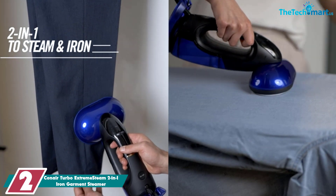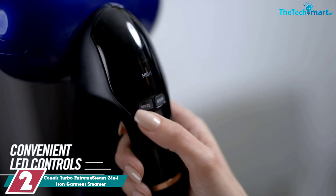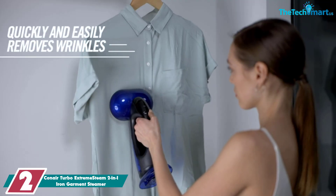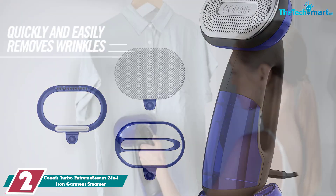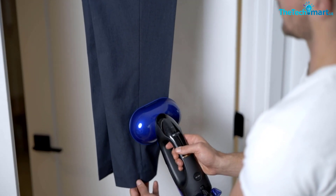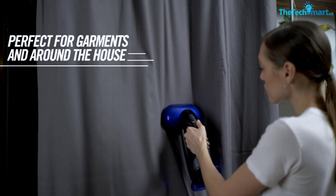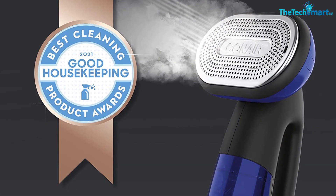At number 2, we have the Conair Turbo Extreme Steam 2-in-1 Iron Garment Steamer. This powerful garment steamer features a wide plate that doubles as an iron — dry or with steam — giving you more bang for your buck. It features four steam settings to accommodate different fabrics from delicates to more stubborn textiles. During testing, they were able to restore a wrinkled duvet cover right on the bed. It can be used vertically and horizontally without dripping and combines the benefits of an iron and a steamer. The 8.5-ounce water tank provides 10 minutes of continuous steam and heats up in under 10 seconds.